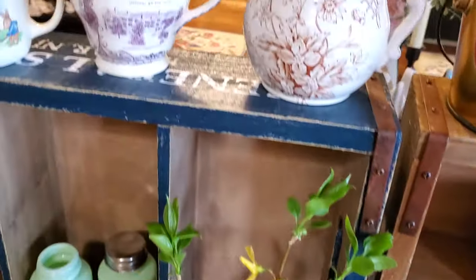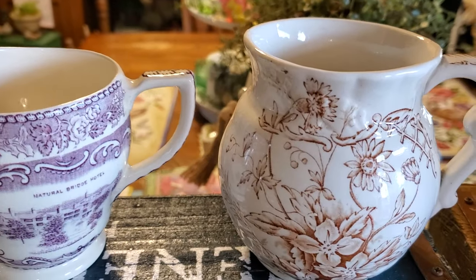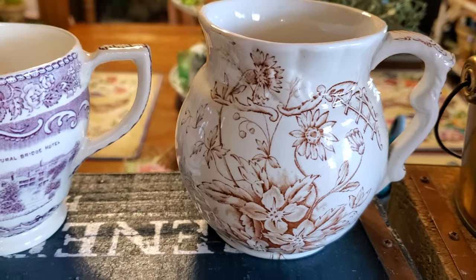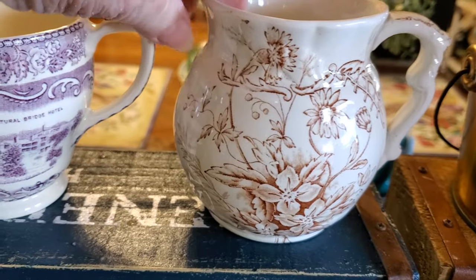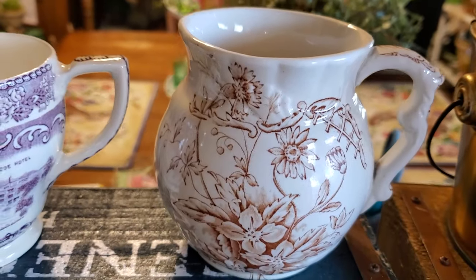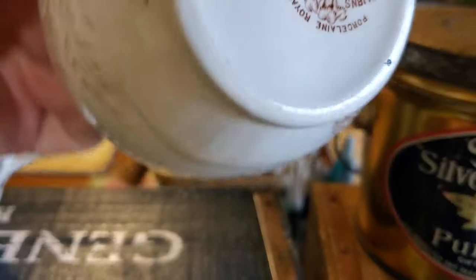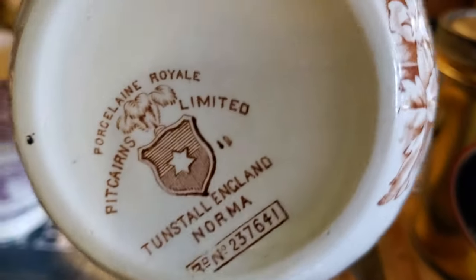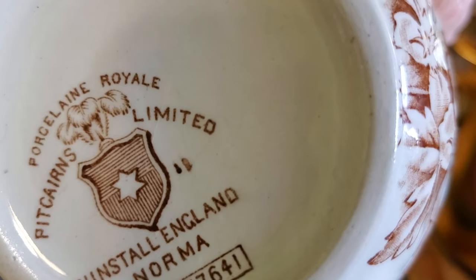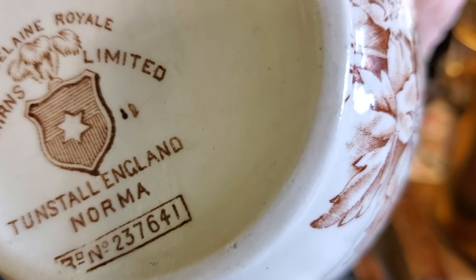Then at a little flea market I got this wonderful brown transferware pitcher or mug — I'm not sure. It has a tiny little spout, so I'm not sure whether that was supposed to be a mug or a pitcher, but I'm assuming a pitcher. I'll show you the bottom: Porcelain Royal, Pit Carnes Limited, Turnstall, England — Norma.